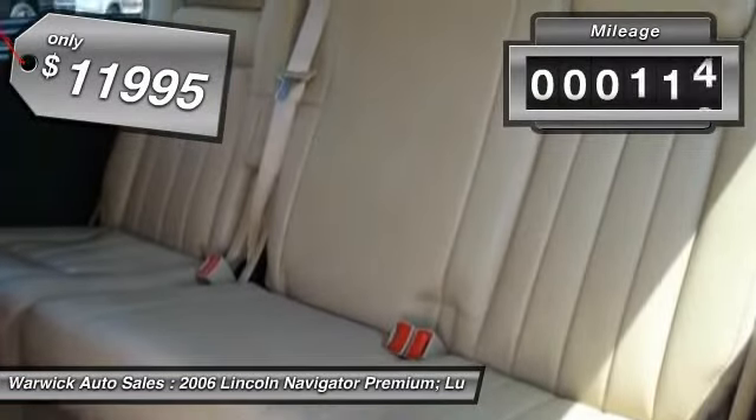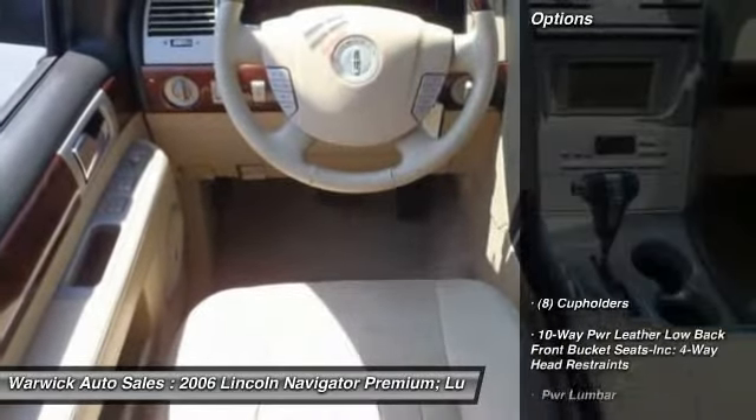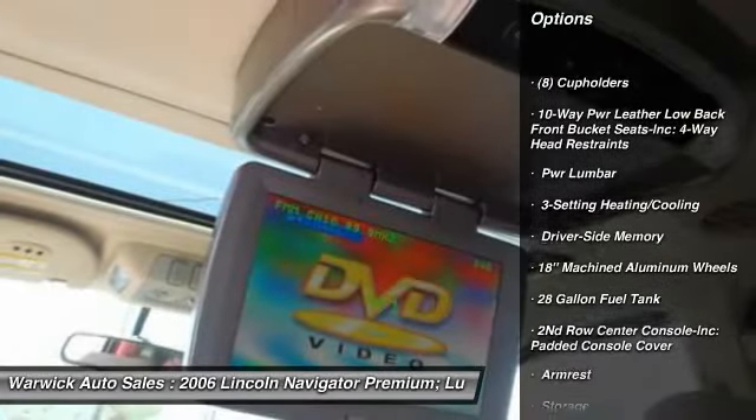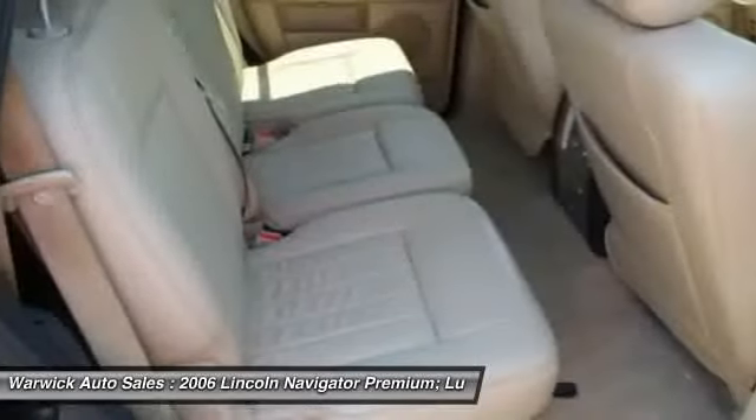This vehicle has less than 135,000 miles. Here are some of this vehicle's great options: running boards, stability control, power liftgate, four-wheel ABS, and an anti-theft security system.